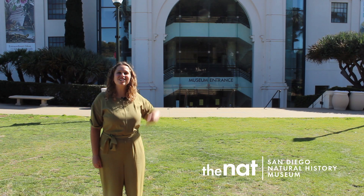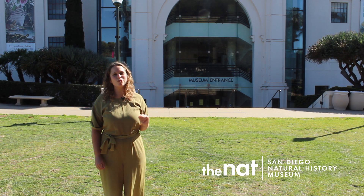Welcome to the San Diego Natural History Museum, or as we like to call it, The Nat.